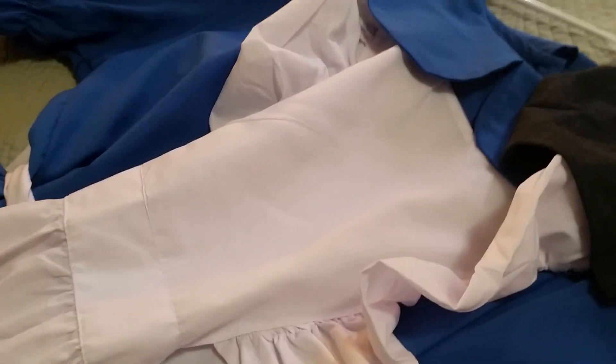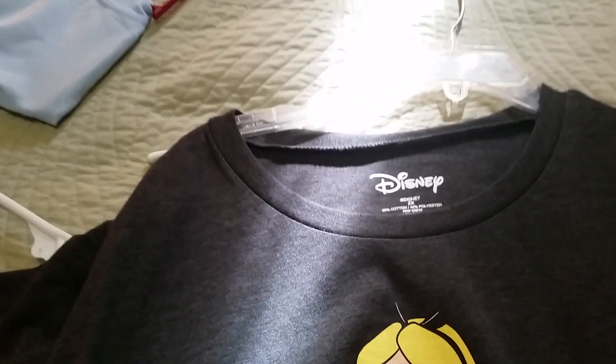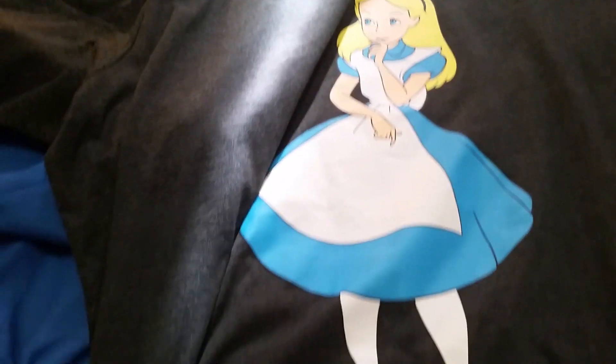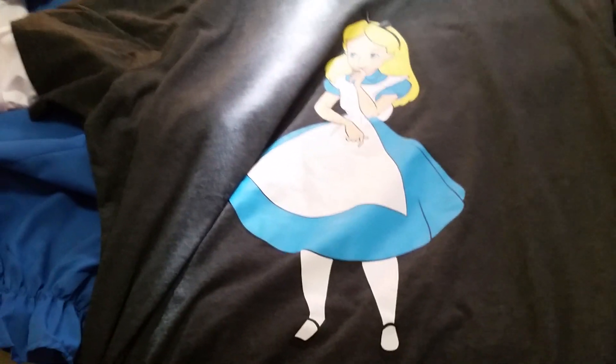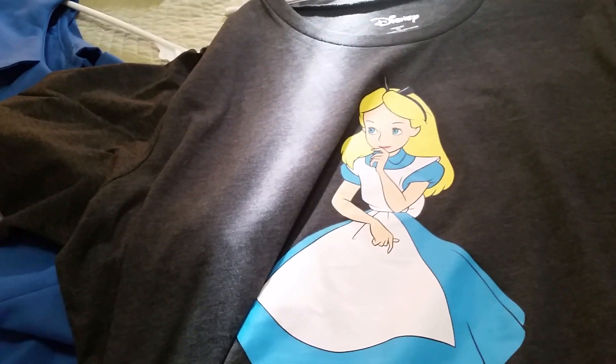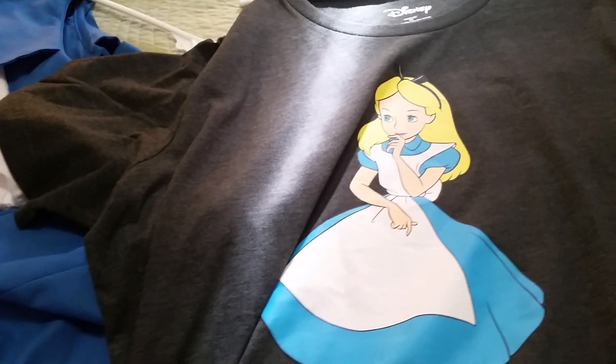For my second day of classes, which is Thursday, I'm going to be wearing this shirt. This is an official licensed Disney Alice in Wonderland shirt. It is so soft — just scrumptiously soft — with a classic screen printing of Alice on the front. I thought this would be so comfortable to paint in all day, and that's the day I'm going to be setting up my table, so I wanted something comfortable.